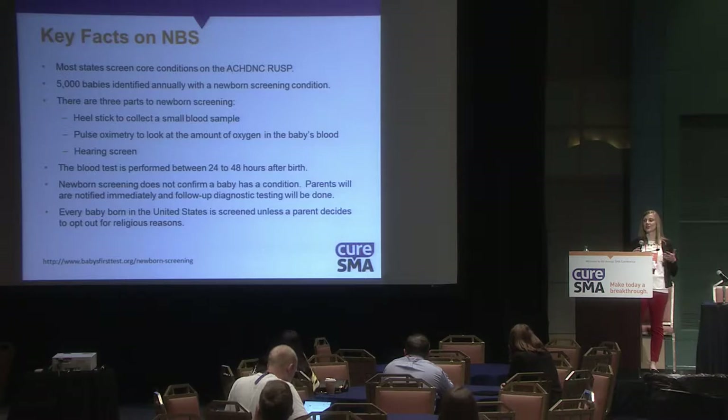Every baby born in the U.S. is screened unless a parent actively decides to opt out of screening for religious reasons.